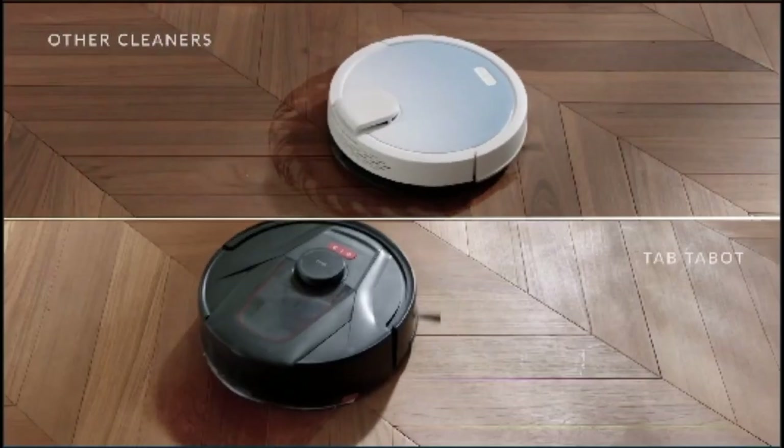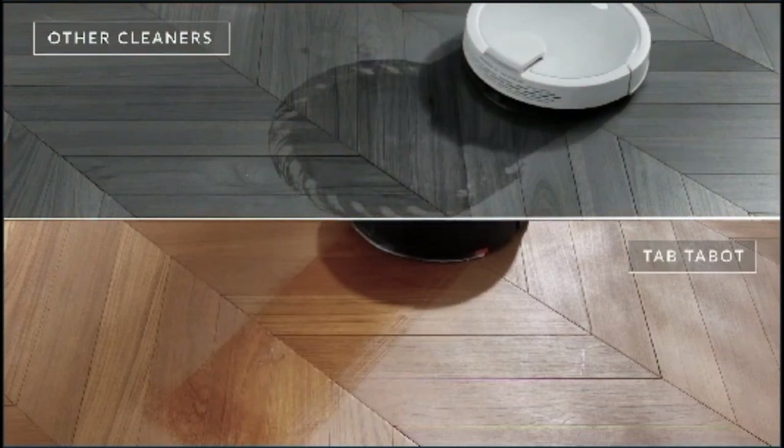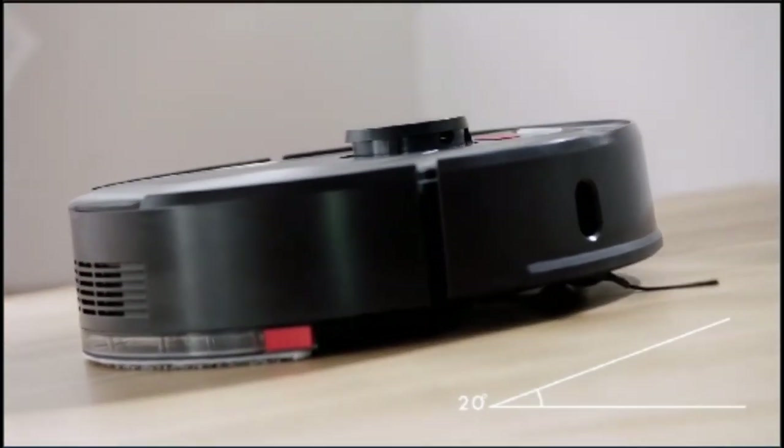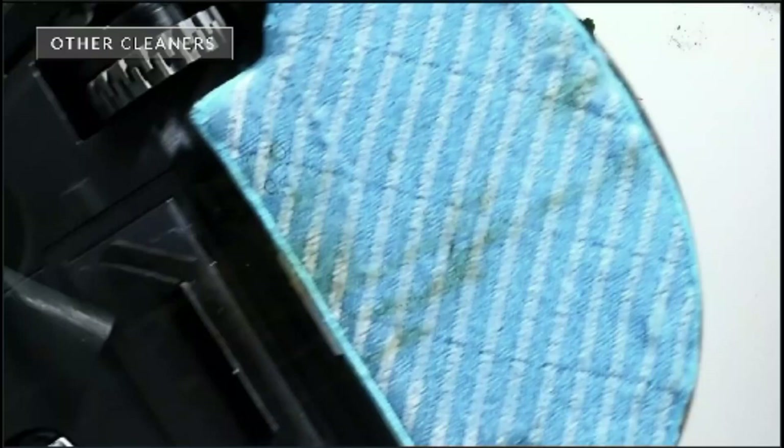Other cleaners leak water everywhere, but TAB Tabit has drip control technology, which means no unexpected puddles. It also has an adjustable mop which provides close contact with the floor and cleans thoroughly.